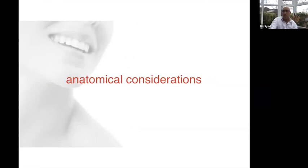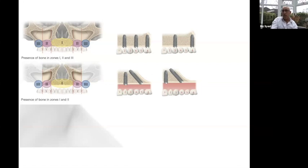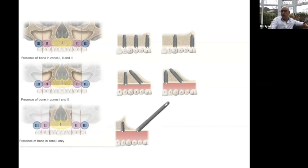Now looking at anatomical considerations — we split this into three zones: Zone 1, the anterior zone, Zone 2, and Zone 3. If there is enough bone within all three zones we can place standard parallel implants. If we only have bone in Zone 1 and Zone 2, we need to increase the AP spread either through sinus grafting or by distalizing the implant. Where we only have bone in Zone 1, we look at alternatives — zygomatic implants or nasalis implants.